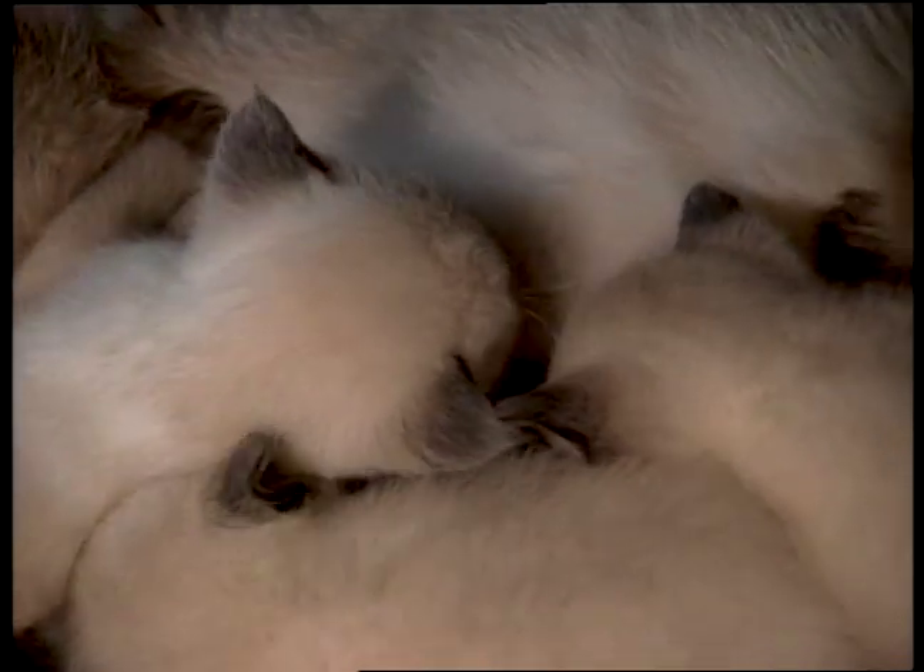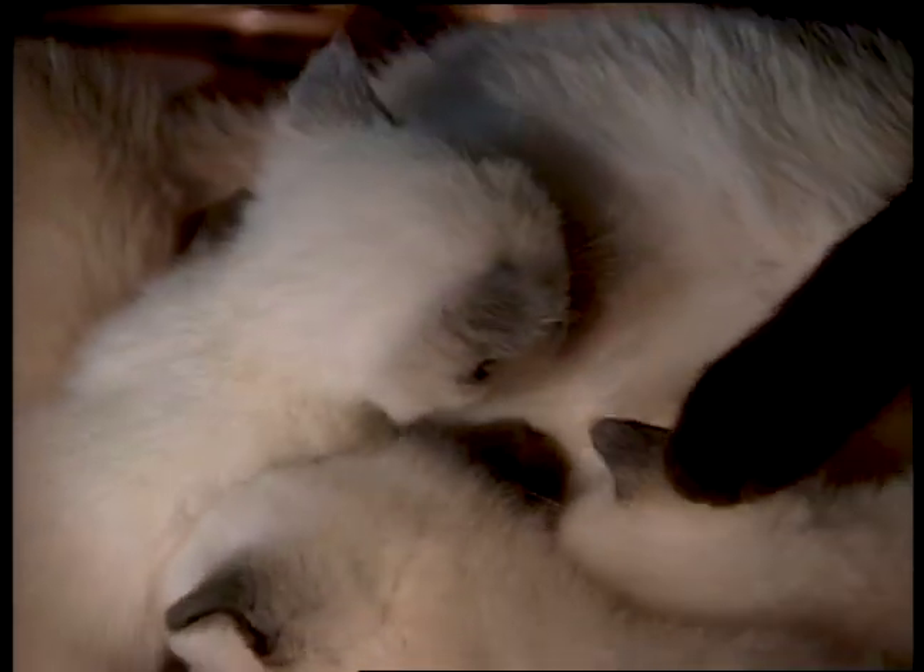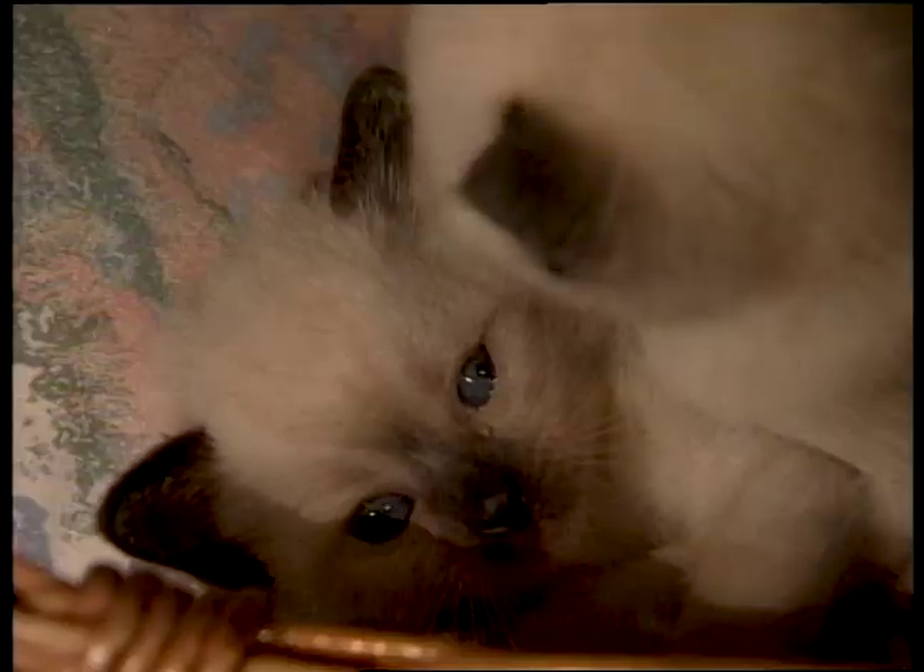It's easy to see why they purr, but how they do it has always been a mystery. Recently, an international team of scientists discovered the secret. There have always been plenty of theories, but the answer is surprisingly simple.